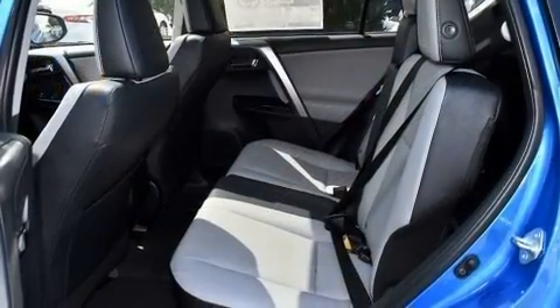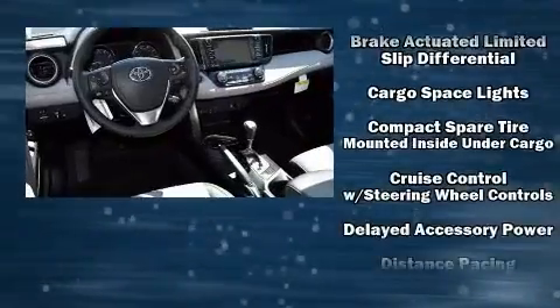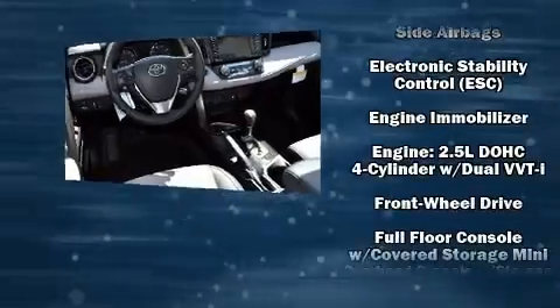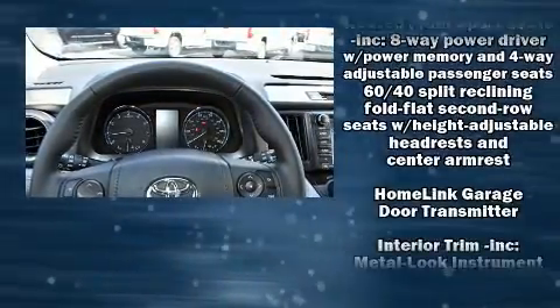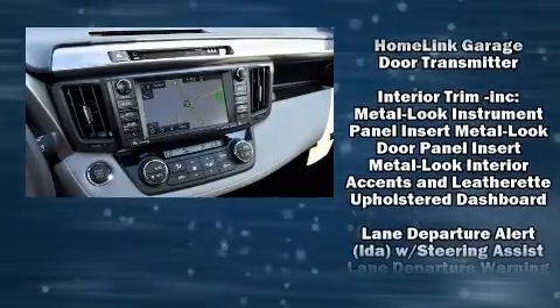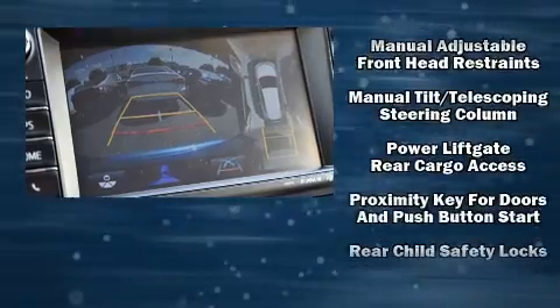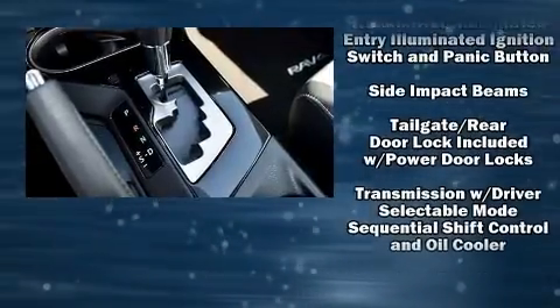Toyota also prioritized safety and security by including head curtain airbags, front and side impact airbags, traction control, brake assist, ignition disabling, and four-wheel disc brakes with ABS. Adaptive cruise control maintains a preset distance behind the car ahead of you, simplifying highway driving and enhancing safety.